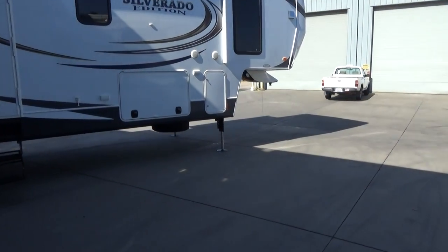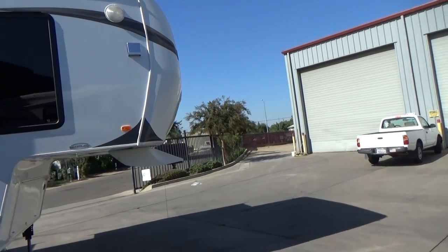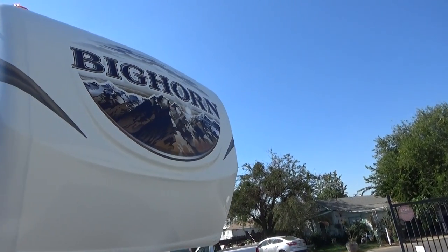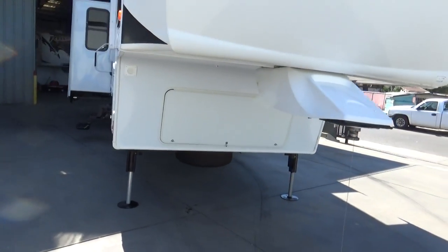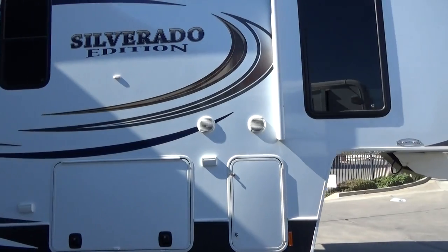Spare tire carrier right there at the front. Contour cap with the extended pin box for easier short bed towing. Walk around and you'll see the graphics are perfect — not even a front graphic cracked. You'll see the full pass-through storage in the pictures. Those are hydraulic front legs; all slides are hydraulic. You've got outdoor music as well.